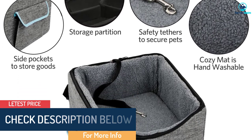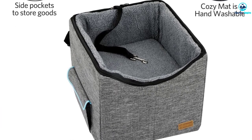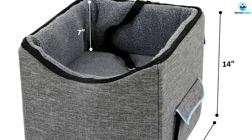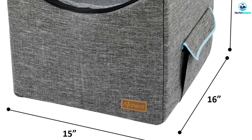As far as stability is concerned, it has loops at the back through which the seat belt goes and gets strapped over the headrest. This holds the large car seat in place and prevents it from moving around if you have to hit the brakes. The leash can also be fastened to the harness on your dog to keep him in place.